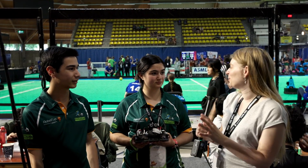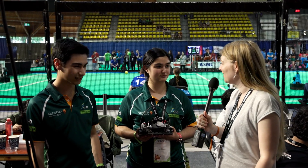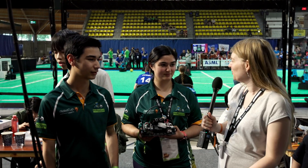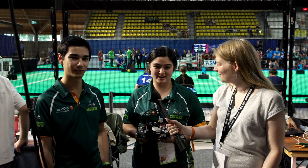We are here at the RoboCup Junior Lightweight Soccer event in which you are competing. Which team are you? Who are you? We are Team Zenith from Australia.